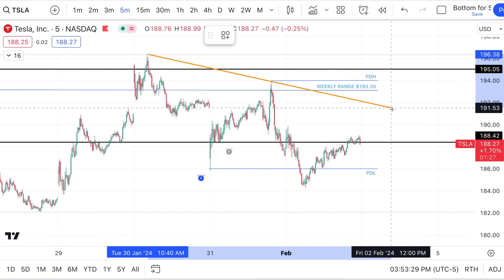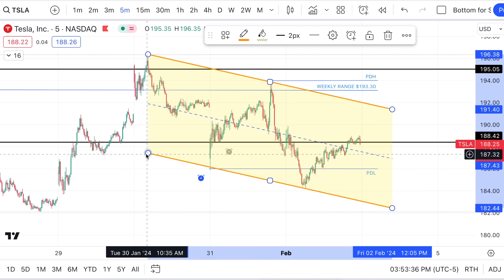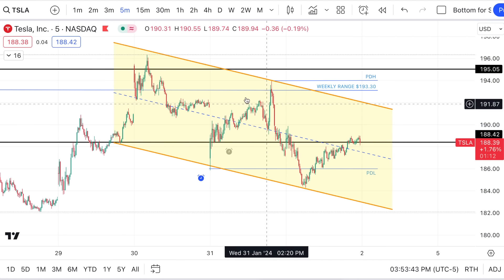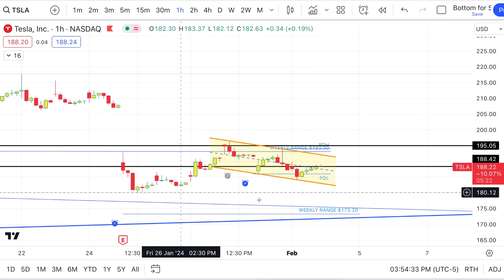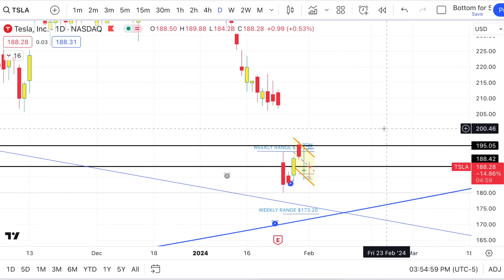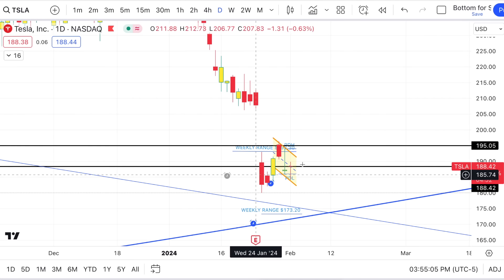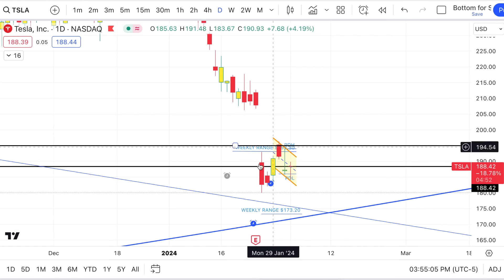Looking at Tesla — on a short-term basis over the last couple of days, it's setting a downtrending channel. It loves to play off prior days' highs and lows. It's staying below that weekly level of $193.30, where the option market wants it. We talked about 5 to 11 days of this pattern, and we're currently 6 days in. There's a low around $179 and a high around $195, so it's sitting in that range figuring out where it wants to go.